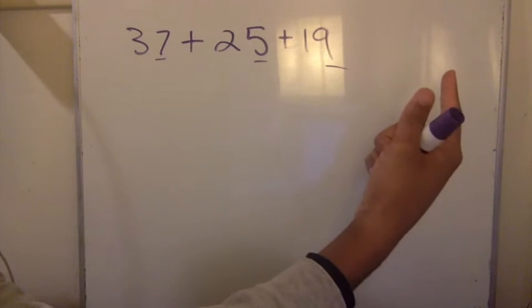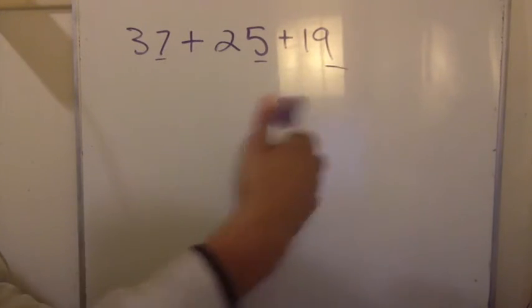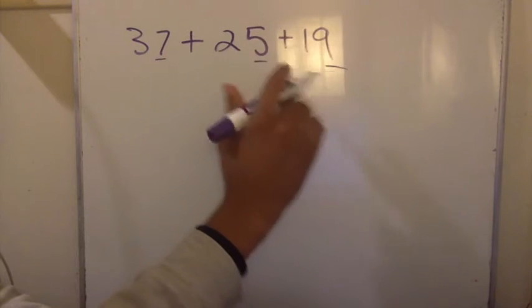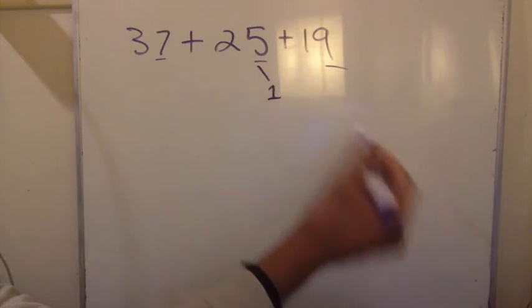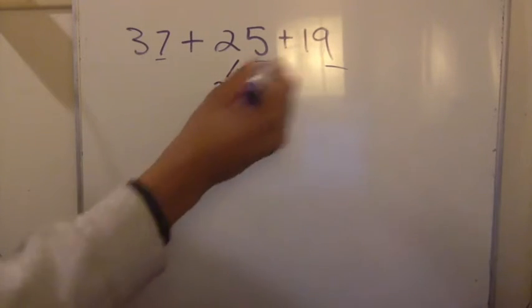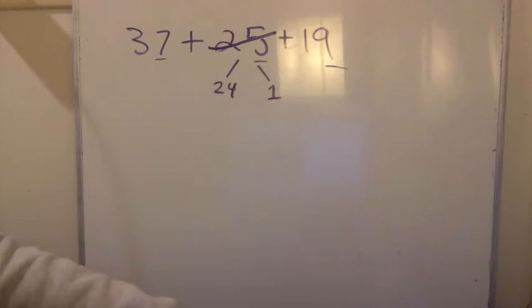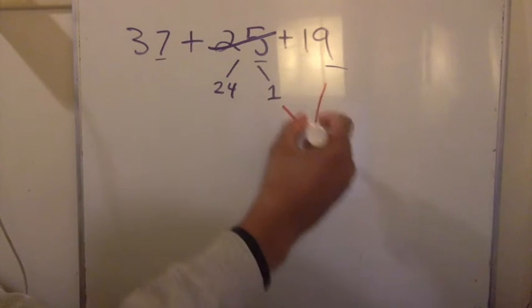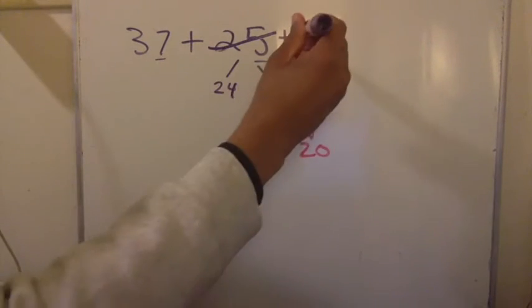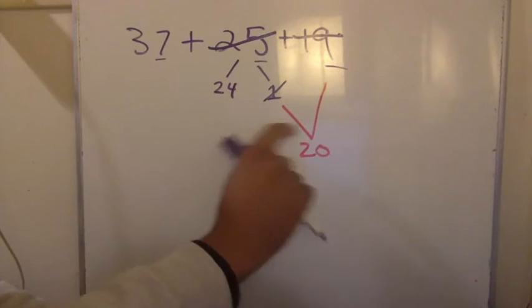19 would be my best bet to focus on right now. If I want to get 19 to the next 10, the next 10 would be 20, so I just need to add 1 to 19 to make it 20. I see that I have a 25 over here — this 25 doesn't always have to stay at 25. I'm going to take a 1 out of this 25. Now this 25 is not a 25 anymore; it's a 24 and a 1. I cross this out — that's my first step. Next, I take this 19 and that 1 and turn it into a 20. Now I've turned that 19 into the next 10. All I'm left with is 37, 24, and 20.